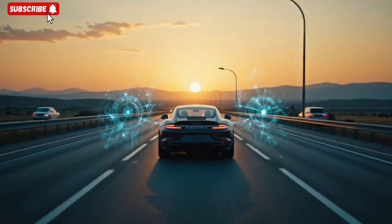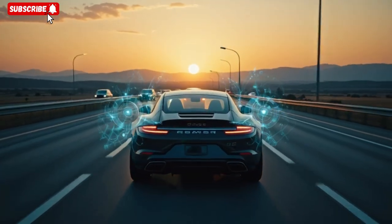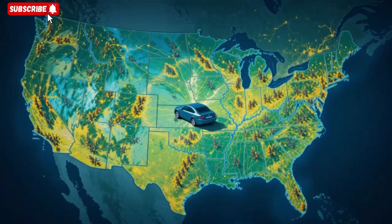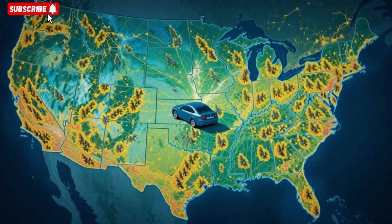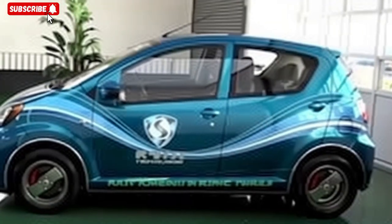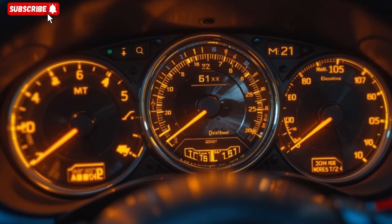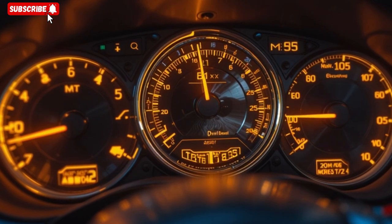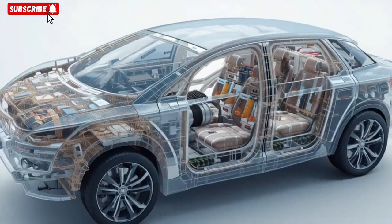He paints a picture: first responders, executives, diplomats, or even civilians in uncertain regions could drive safely when others are stranded. He correlates his project to national security — modern vehicles are increasingly electronic and vulnerable, and an EMP event could turn fleets into incapacitated metal. By retrofitting RF capture plus EMP protection, he says we can leapfrog traditional defense paradigms and give individuals resilience.